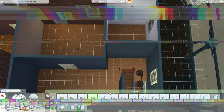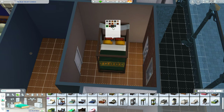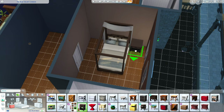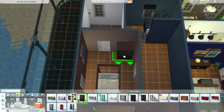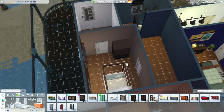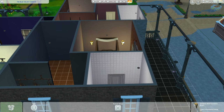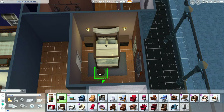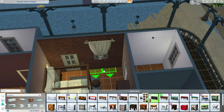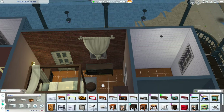Here's the second apartment — I only have one bedroom in this one. Maybe it's just a couple or an older couple who wanted to downsize and don't want a big house anymore, or maybe they're the landlords. I really wanted to get the Growing Together wall globe sconces in here — I love those globes — but I went with the older style ones since I'm sticking to base game and For Rent.